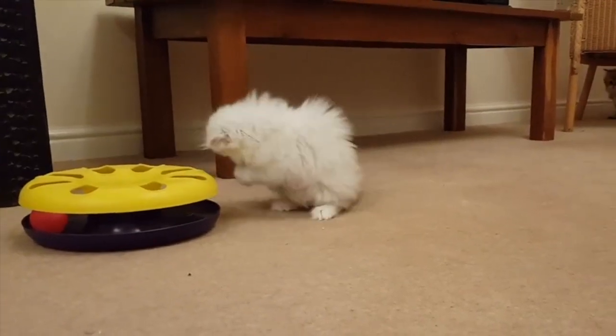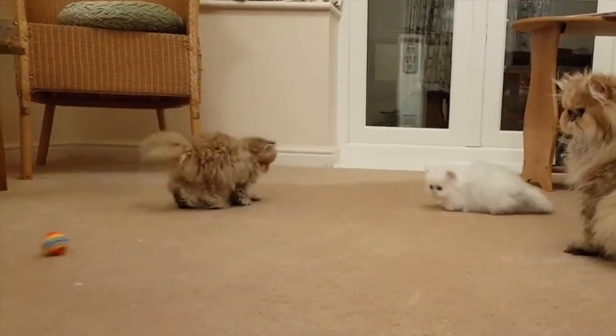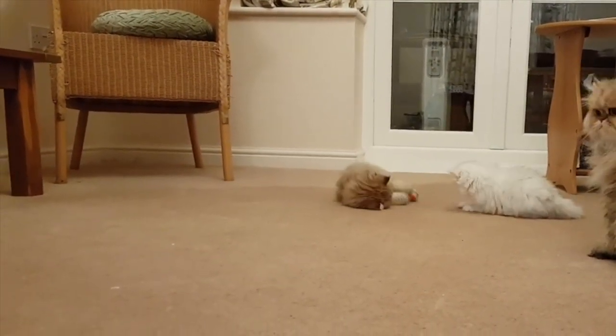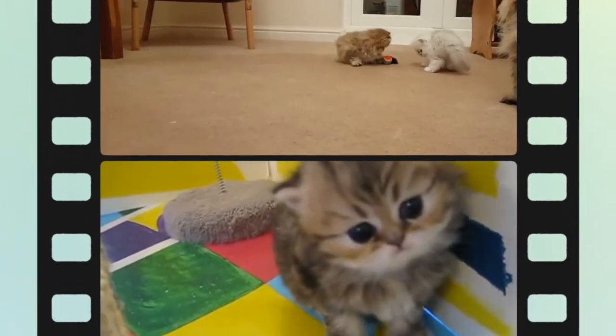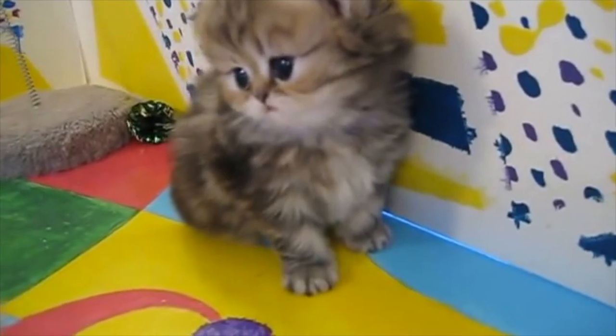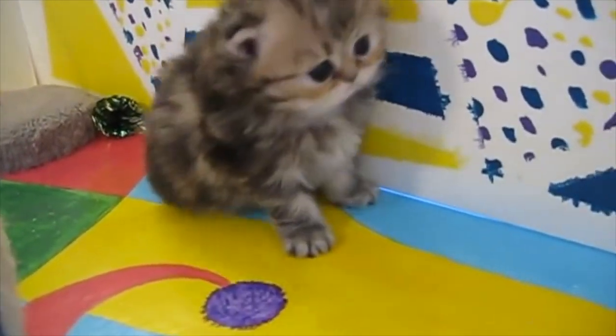Can I give my Persian kitten milk? The short and definitive answer to this question is a big no. Persian cats are lactose intolerant, and because of their genetics are more vulnerable to digestive issues, which includes lactose intolerance.